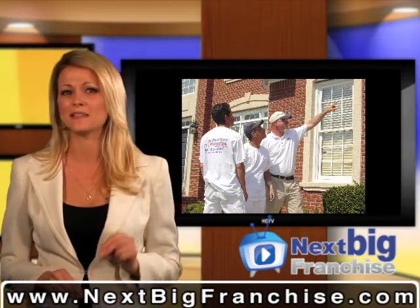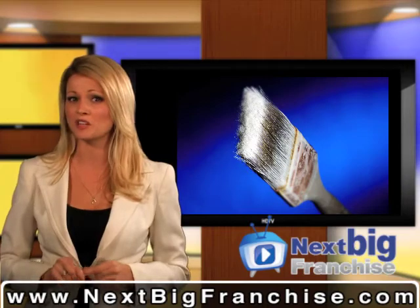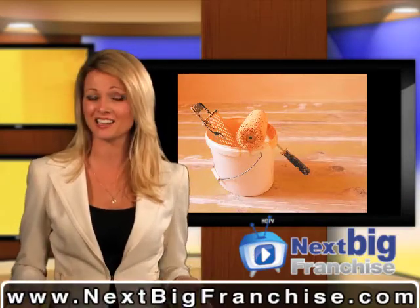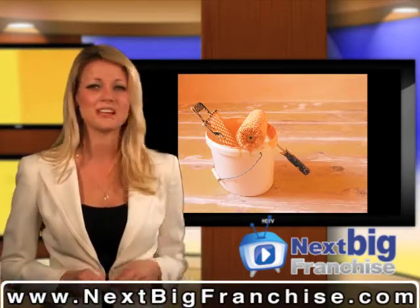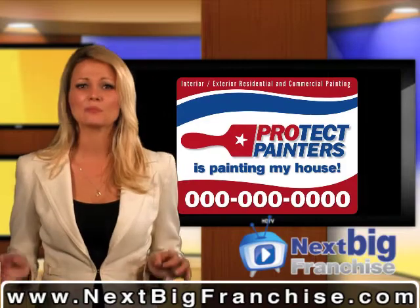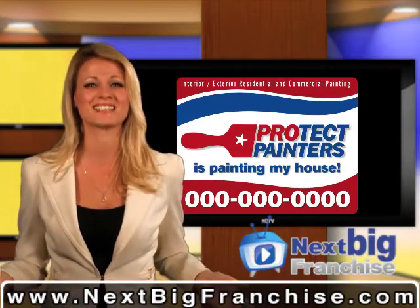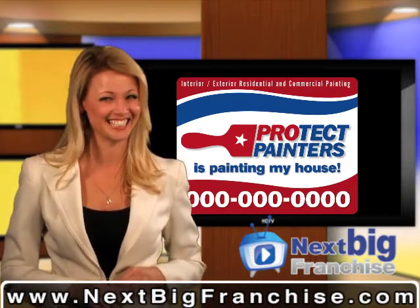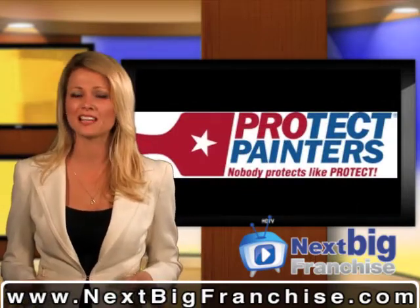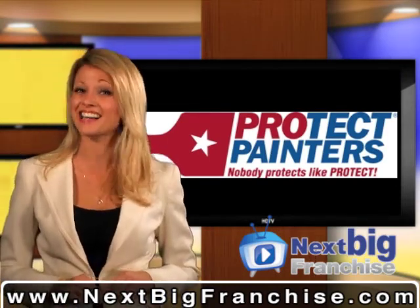Protect Painters as a business excites us because: number one, this is a low-cost franchise that starts producing revenue immediately; number two, this is not the sort of business that can be outsourced or replaced by technology; and number three, people have to paint their homes every five to seven years. Even today, Protect reports that those who put off painting their homes last year are doing it this year — meaning business is good. If you're looking for a low-cost franchise that's uncomplicated and where a lot of work is handled for you, that's what makes Protect Painters our next big franchise.